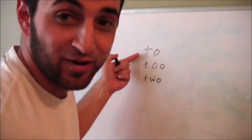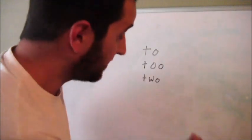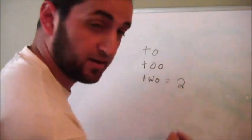All right, we're back. We got two, two, and two. When you see the word T-W-O, think of it as the number two.